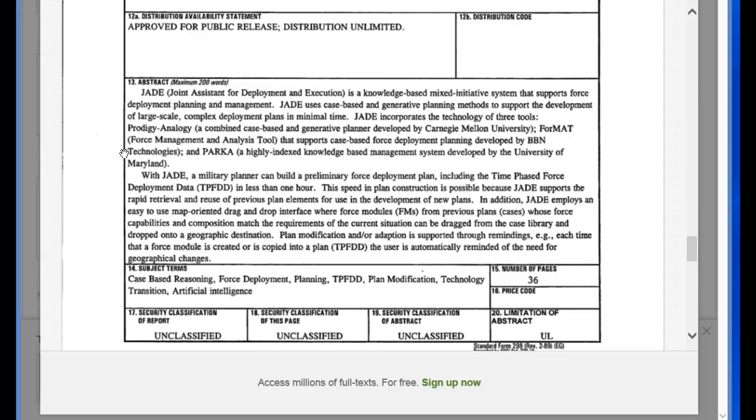With JADE, a military planner can build a preliminary force deployment plan, including the time-phase force deployment data, in less than one hour. It's telling you that with this JADE tool, a planner can make a game plan — putting together all the information, covering all the bases — to come out with the highest percentage chance of the most successful type of plan. The speed in plan construction is possible because JADE supports the rapid retrieval and reuse of previous plan elements for use in developing new plans.